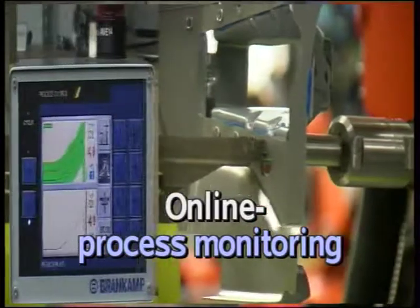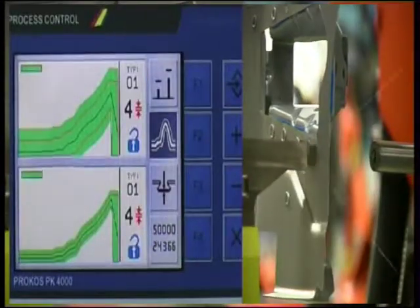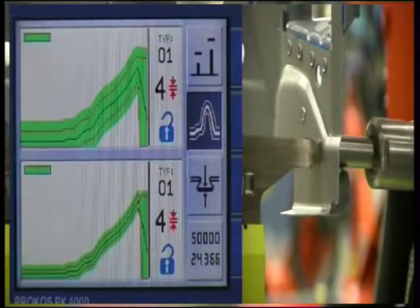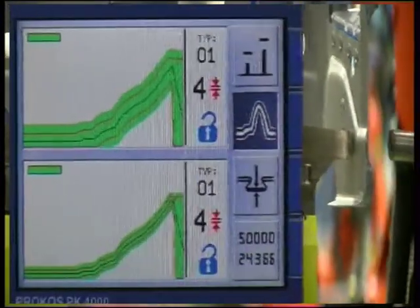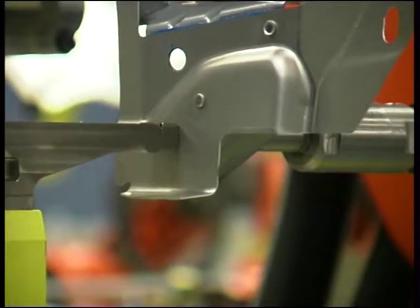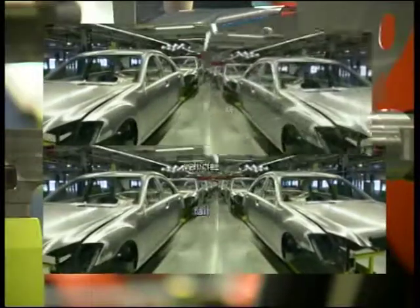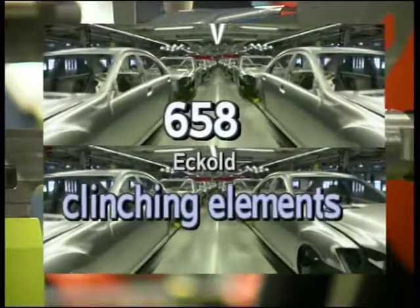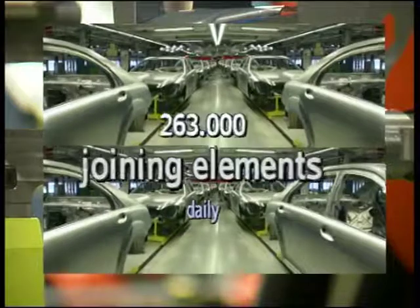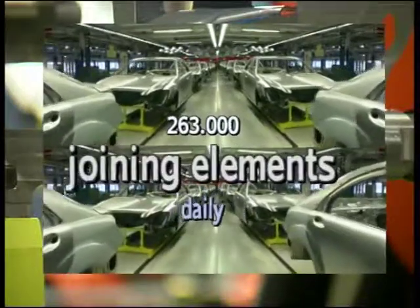Online process monitoring increases system availability, achieved primarily by differentiating between systematic and random errors. The process data can be saved so that it is available for documentation purposes. The end result: daily production of approximately 400 vehicles, each with 658 clinching points, adds up to 263,000 bonds per day.